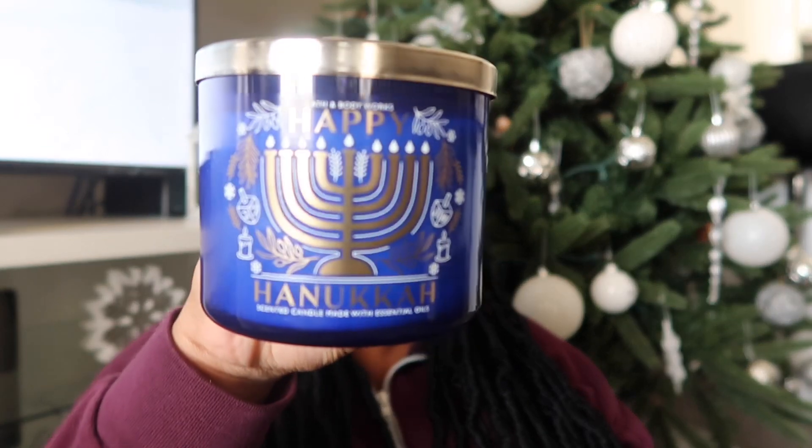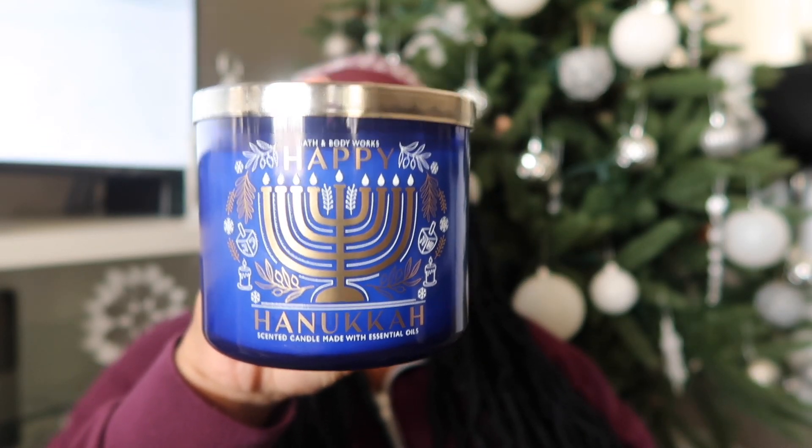The next candle is Happy Hanukkah. The notes are pillowy fried doughnut, sweet jelly filling, sprinkled with powdered sugar, and natural essential oils. This one kind of resembles Raspberry Thumbprint — both of them resemble Raspberry Jam Donut, so they may not be twins but they could be sisters or cousins. You don't necessarily have to get both; you can get one or the other.